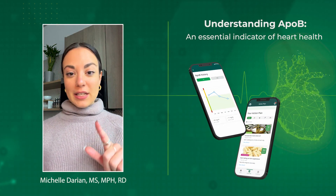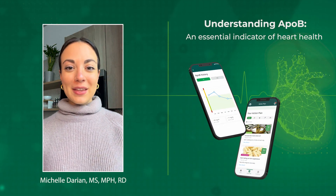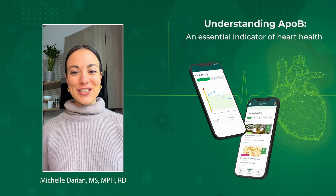So what is apolipoprotein B and why is it a biomarker that you should know more about? I'm Michelle Darian and I'm a registered dietitian at InsideTracker.